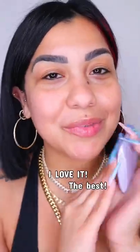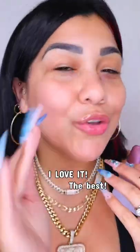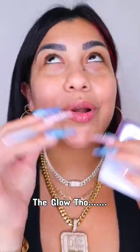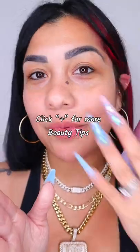You don't feel it on the skin, it doesn't feel heavy or oily. I just want to slap this on my face all day long. This completely dries down and only leaves your skin with a stunning, on-another-level type of glow.